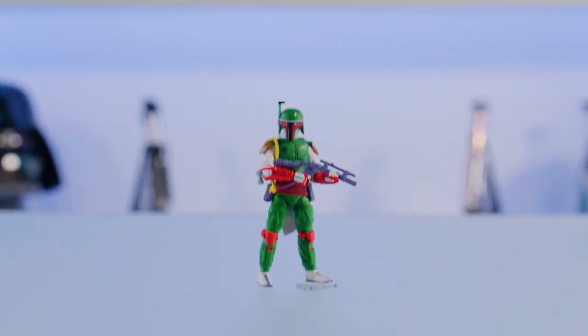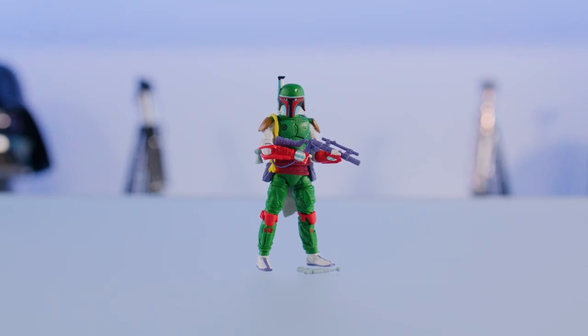Hi everybody! Welcome! I'm here as part of our Bring Home the Galaxy program to talk to you about a toy. This one is a Target exclusive and it is Boba Fett Vintage Comic Art. This one is a direct reference to Star Wars issue 42 from 1980.